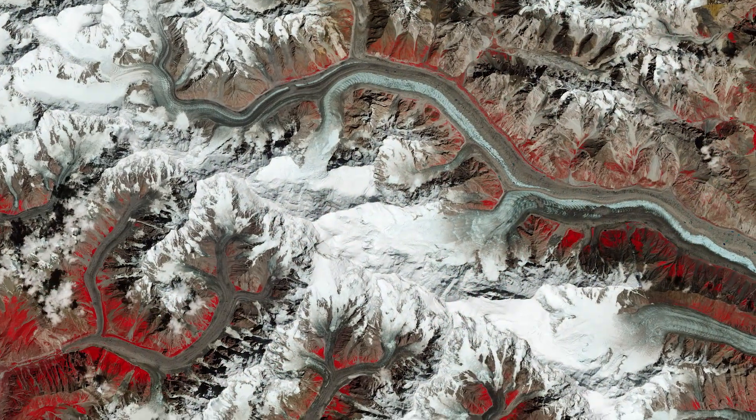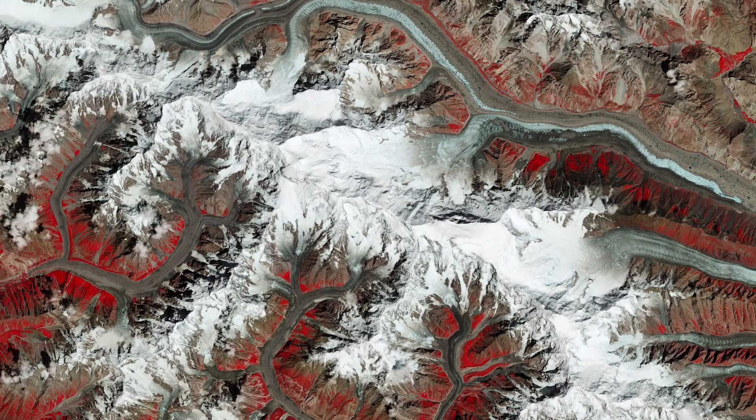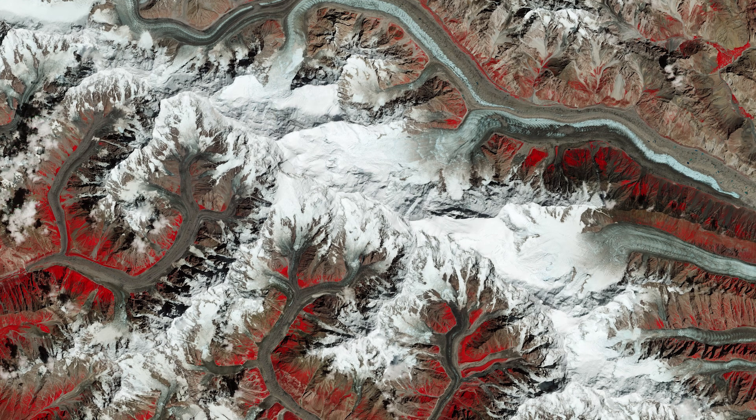Batura Glacier is located just north of the Batura Mustak, a sub-range of the Karakoram mountain range, which includes the massifs of Batura Sar, the 25th highest mountain on Earth, and Pastu Sar.